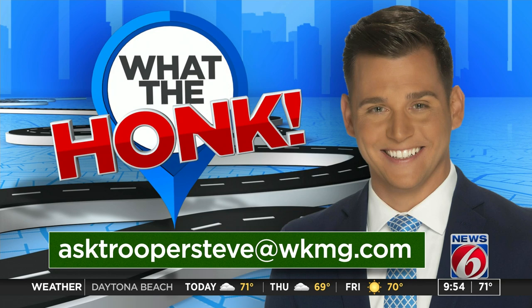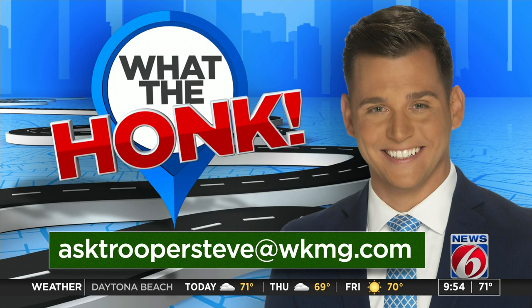I want to keep seeing the things you're seeing. Keep your passenger pictures or your dash camera video coming, and send them over to me at clickorlando.com/whatthehonk, or an easy email at asktroopersteve@wkmg.com. And ladies, if anyone ever wants to just send me an email of dogs, I'm always good with that too. I think that's true for all of us — we'll all accept dog pictures all the time, right? Who wouldn't?